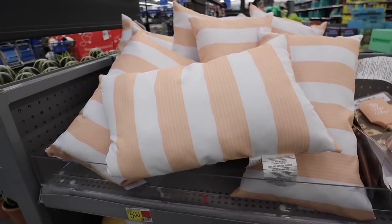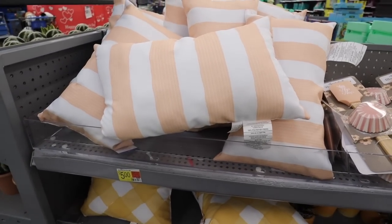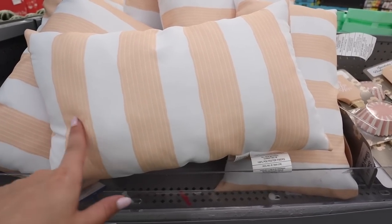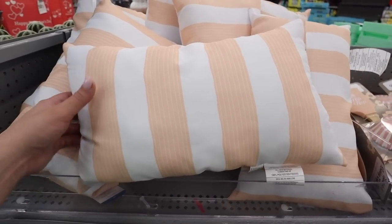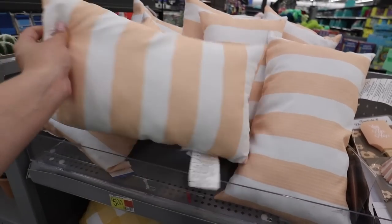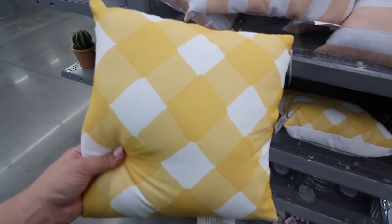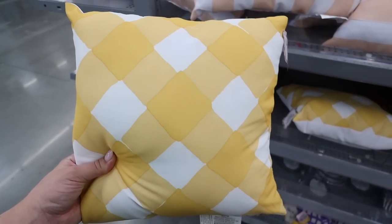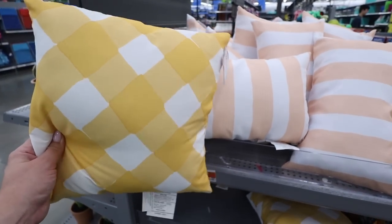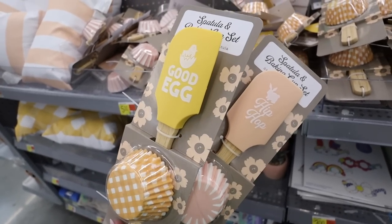The colors of this collection are really different from Target, which I love. First up are the little pillows — these are $5 each. There's a peach stripe pillow, great for indoors or outdoors, with peach stripes on one side and white on the other. Next is a yellowy mustard gingham pillow — more of a watercolor gingham — also white on the other side. They go so well together as perfect springy decorative pillows.